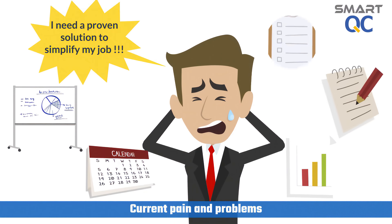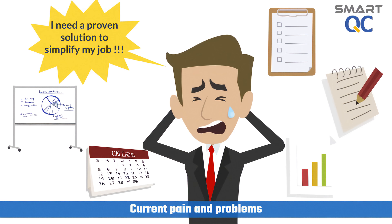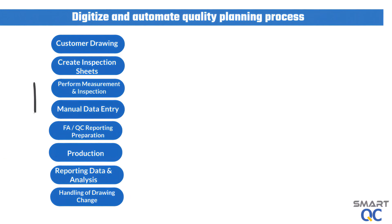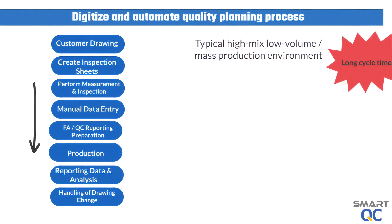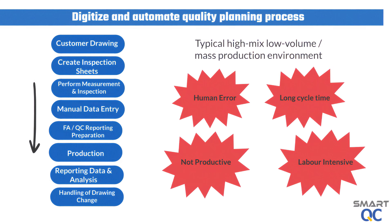Customers are complaining that our QC and first article inspection cycle time is too long and not acceptable. SmartQC is a proven solution to automate the entire quality planning process, right from PDF drawing ballooning until QC report generation. It will eliminate tedious and time-consuming processes.